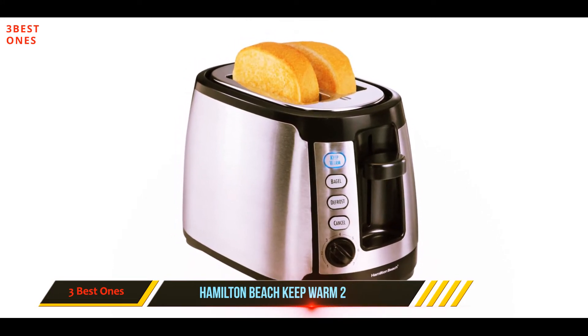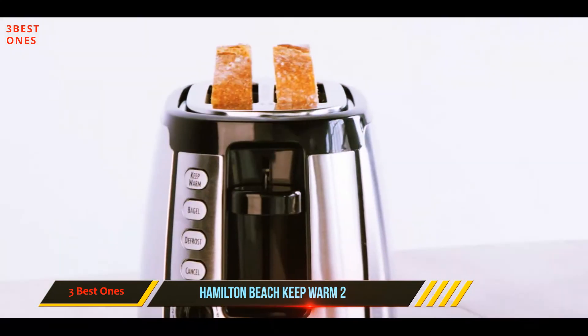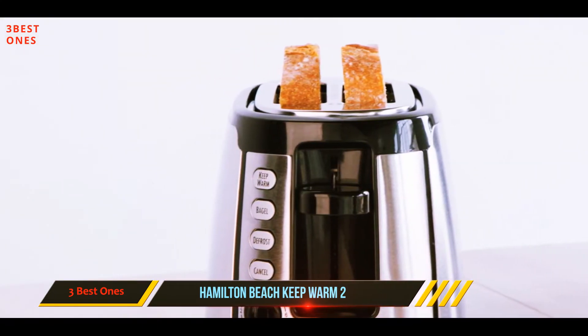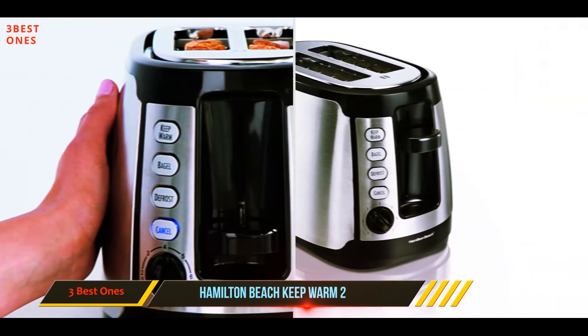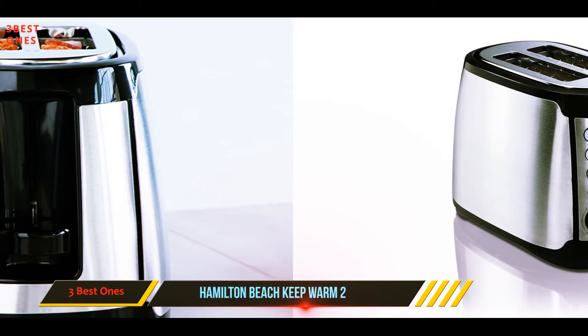crispy you want your toast to turn out. You'll also see a keep warm button, which is one of the best features of this model. If you need a little extra time to finish making your coffee or frying some eggs, simply press the button and the toaster will maintain the perfect temperature for your toast for up to three minutes.